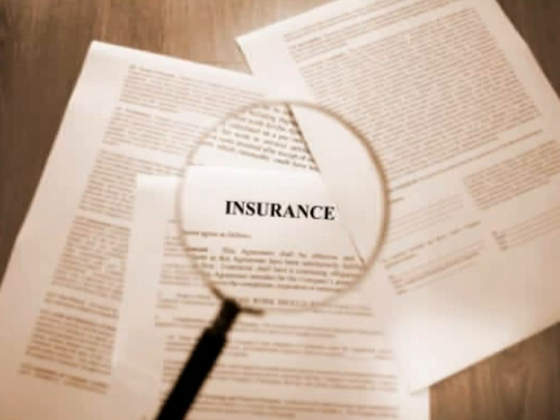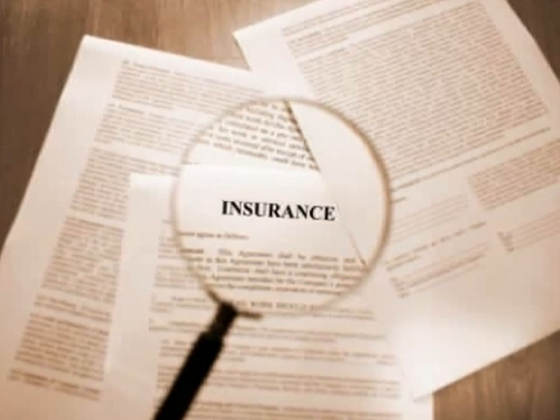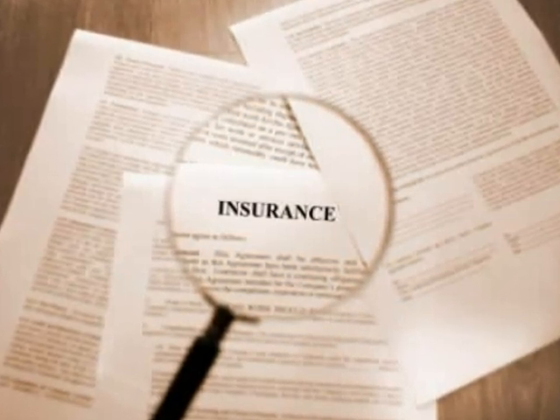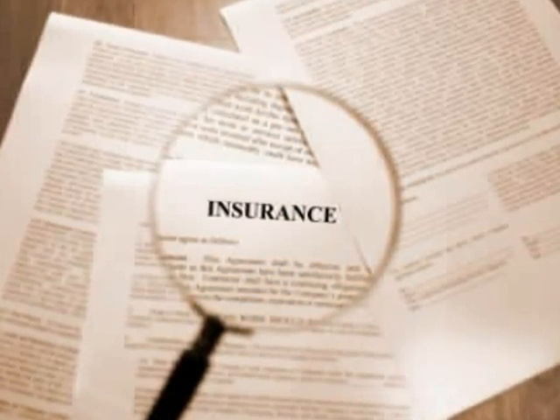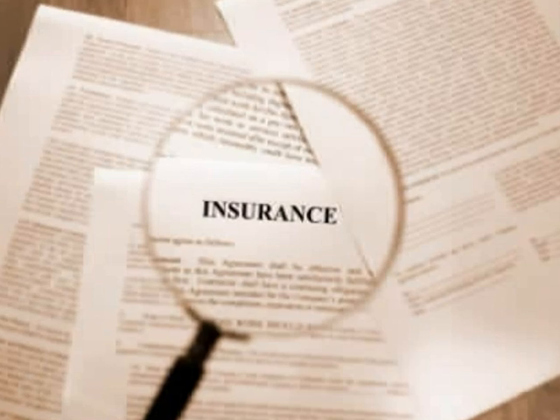Finally, you need to decide how much liability coverage to buy. Most policies offer $300,000 in liability coverage. However, if you have a high-paying job or a lot of assets, you may want to increase that amount.